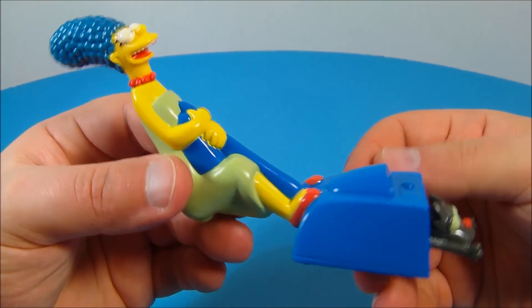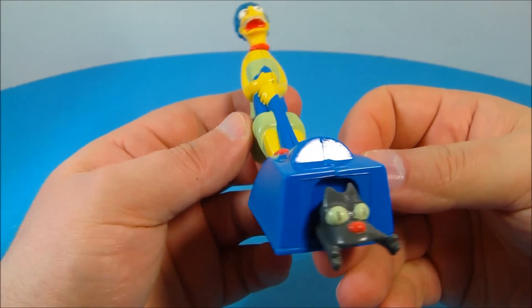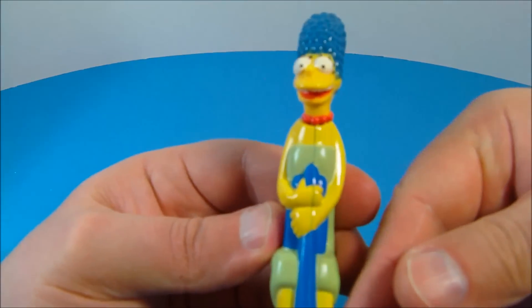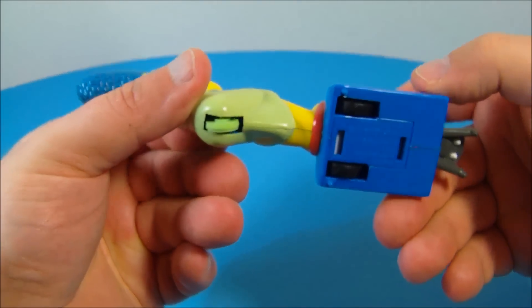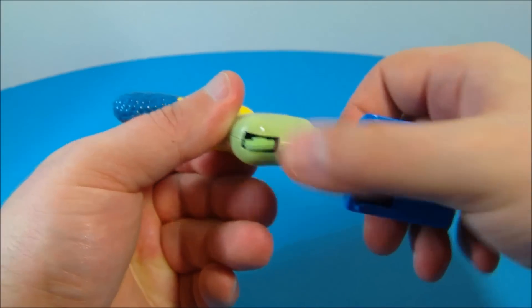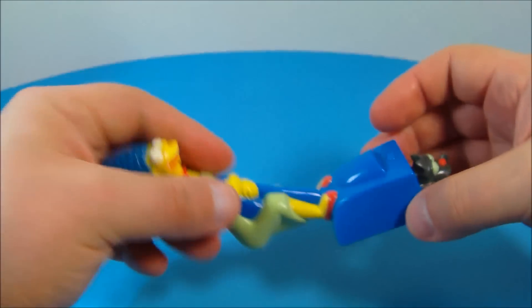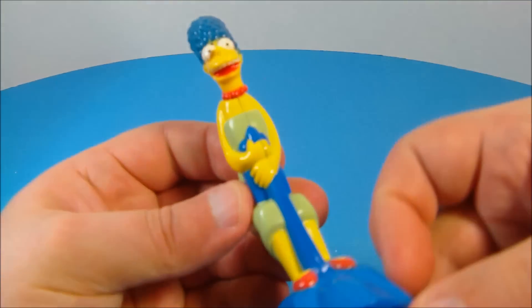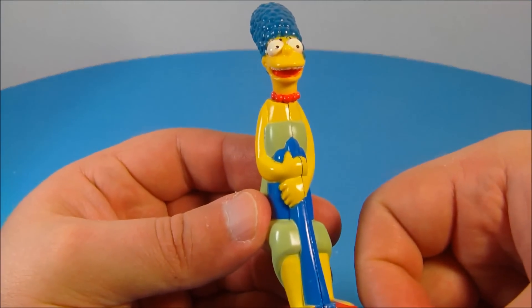Up next we have Marge Simpson with her vacuum cleaner. She's trying to stop the vacuum from sucking in the poor little kitty. It's so silly looking, it's making me giggle. Underneath there are a couple of wheels that roll, plus a third wheel. You pull it back and it kind of goes in circles. The cat moves in and out just like that, the wheels roll along. This one's definitely silly — I like it.